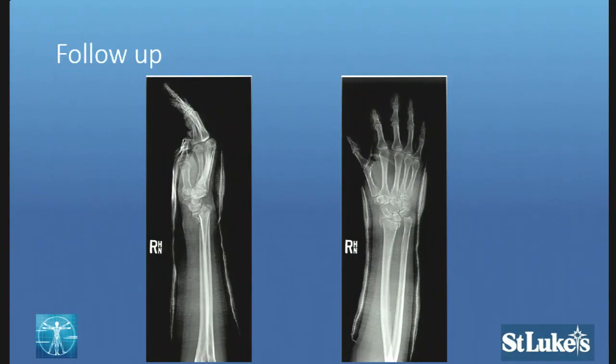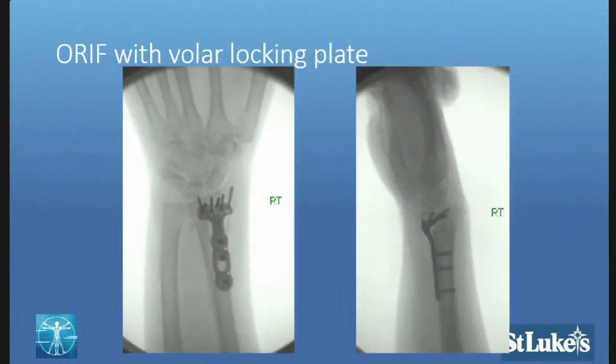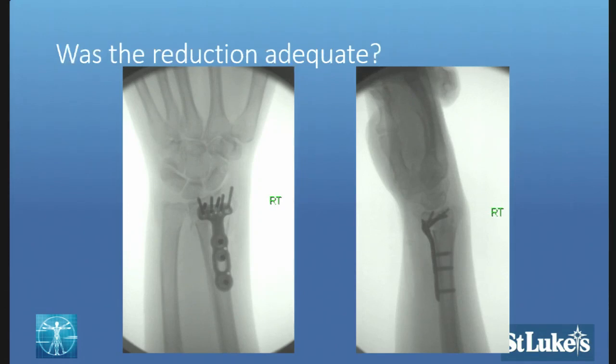We put her in a splint for three to four days and said come back in and we'll see if it moves. This is where she came in, and this is her follow-up x-ray. We were finally able to convince her to undergo an open reduction internal fixation with a volar locking plate. These are her intraoperative x-rays achieved at the time of fixation. The question is: do you feel this was an adequate reduction, or are there subtle findings we should be concerned with?